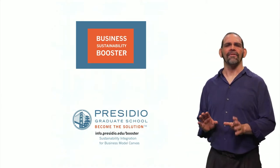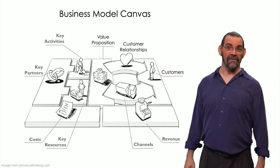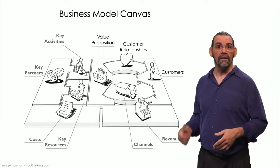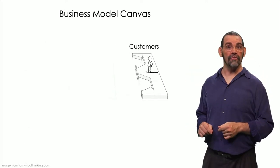The Presidio Sustainability Booster is built off of the business model canvas. Once the business is running, time flows from left to right. But to first design your business model, start with the customer — your user.